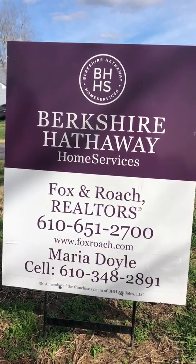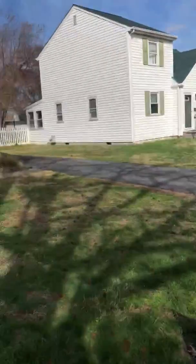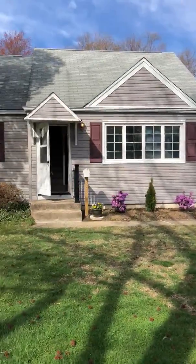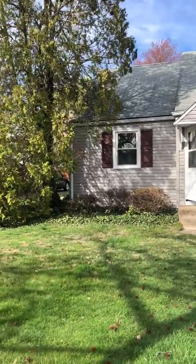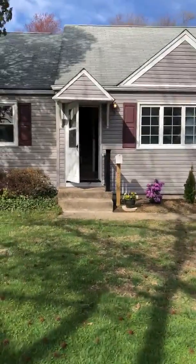Hi everyone, I know you're stuck inside so I thought it would be a good idea to take a little home video of my new listing at 3439 Mount Vernon in Brookhaven. I'm just going to do a little walkthrough tour.